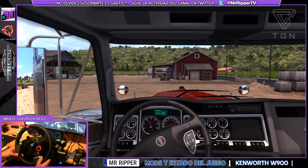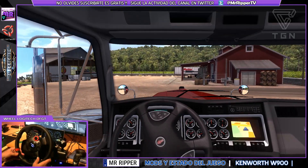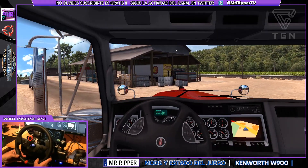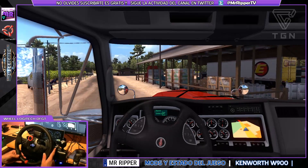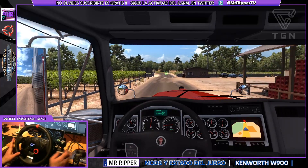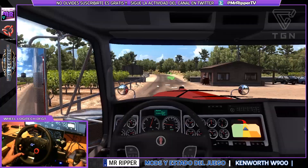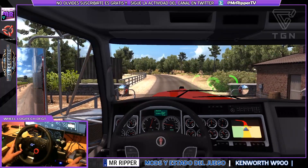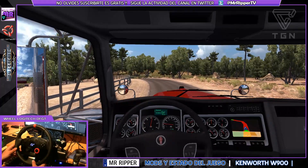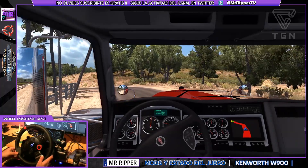Yo estoy bastante enganchado con el otro juego, con el EuroTruck. Estoy probando unos mapas nuevos, Promods, y la verdad que me están dejando bastante alucinado. También por contra, en American Truck, el prometido DLC con el estado de Arizona no termina de llegar, hay bastantes retrasos. Aunque han vuelto a anunciar que será cuestión de un par de semanas, no sé si les estará dando problemas.